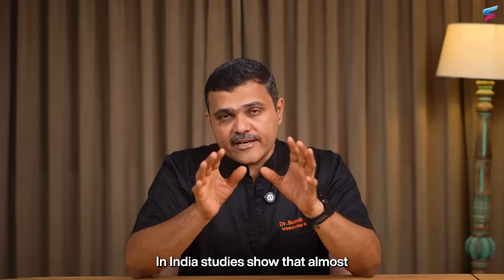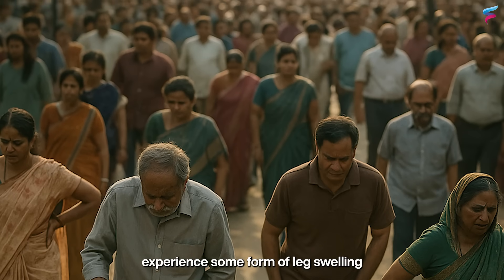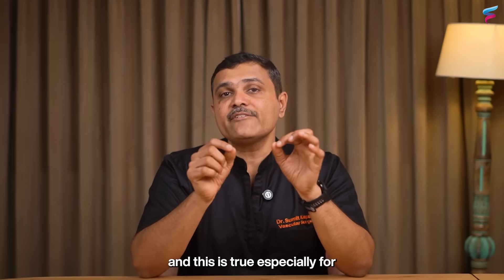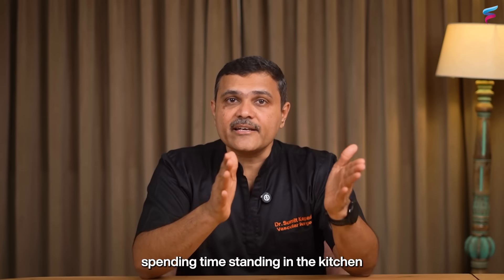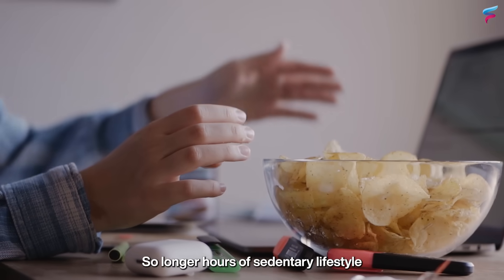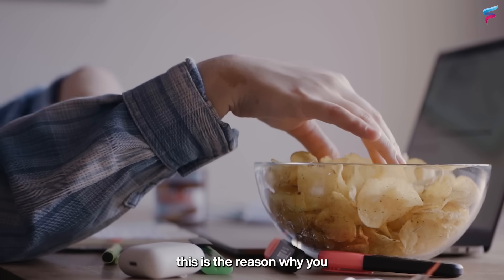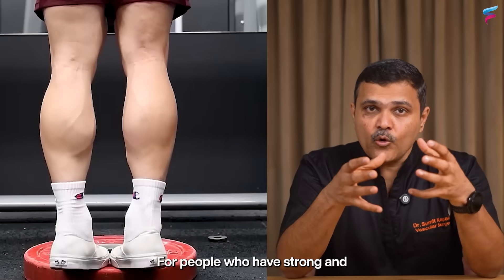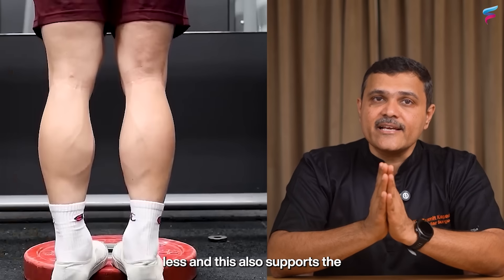Studies in India show that over 30 percent of adults will experience some form of leg swelling or discomfort due to poor circulation. This is especially true for those with a sedentary lifestyle — whether a desk job, spending long hours standing in the kitchen, or other prolonged sedentary work. Longer hours of inactivity can cause dysfunction in your calf muscle, which is the reason why you should take care of your secondary heart.